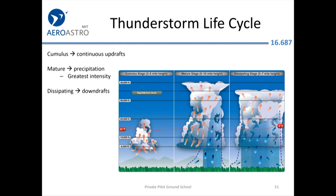The thunderstorm life cycle: a favorite test question is how do you know a thunderstorm has reached its mature stage? It's raining — simple as that. If it's raining, it's mature. If it's dissipating, you get downdrafts; if it's building, you get updrafts.